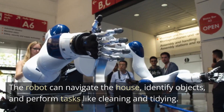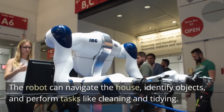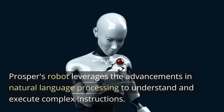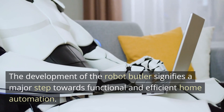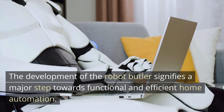The robot can navigate the house, identify objects, and perform tasks like cleaning and tidying. Prosper's robot leverages advancements in natural language processing to understand and execute complex instructions, signifying a major step towards functional and efficient home automation.